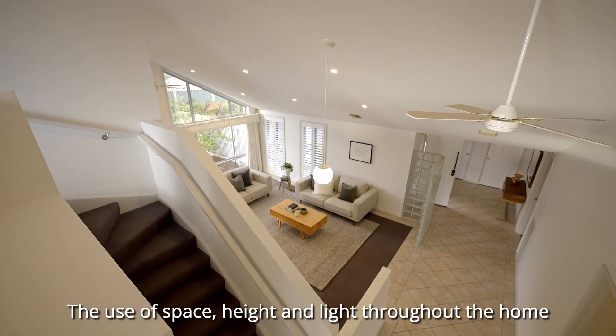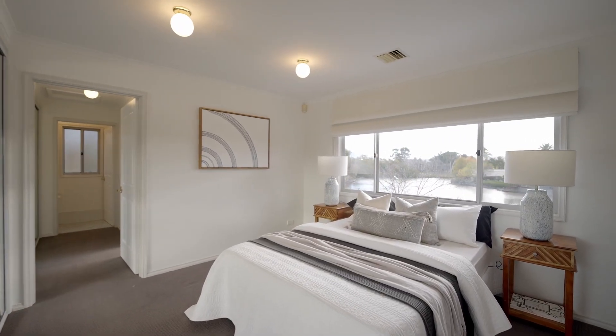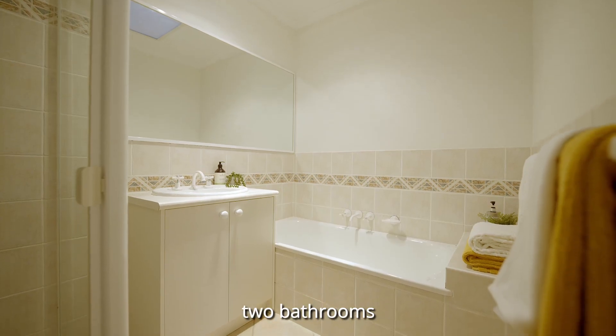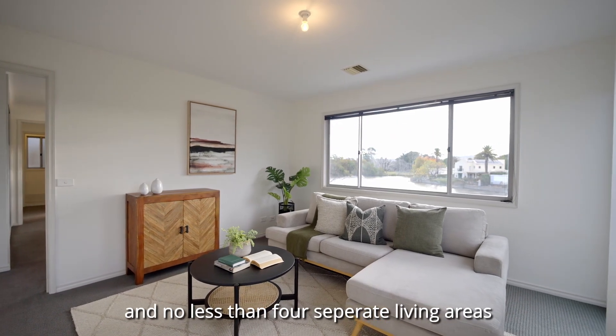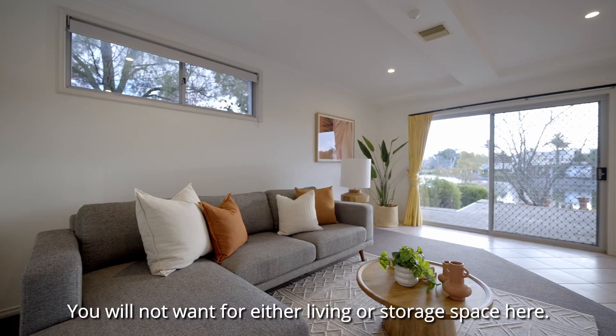The use of space, height and light throughout the home is sure to impress. With four bedrooms, two bathrooms and no less than four separate living areas, you will not want for either living or storage space here.